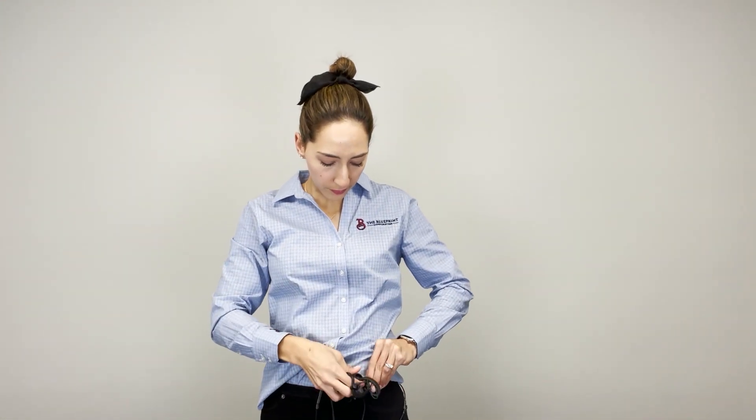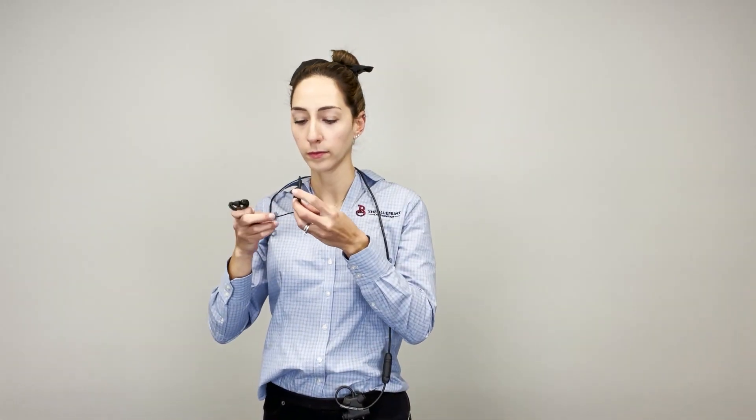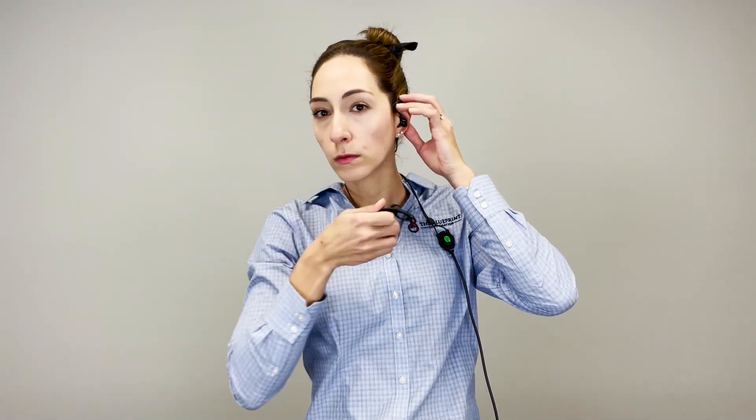law enforcement, industrial, and nuclear markets. The Claris Pro is a rugged, noise-canceling in-ear headset that provides active hearing protection with clear hear-through capability for situational awareness.